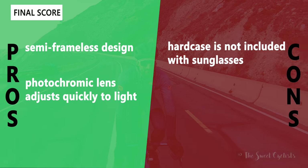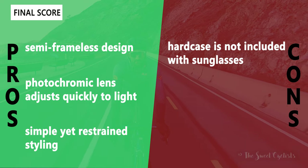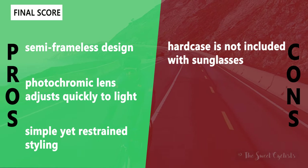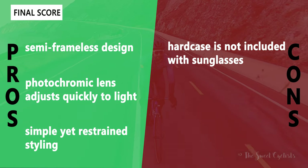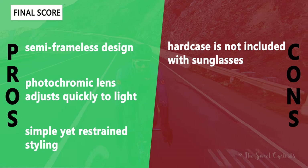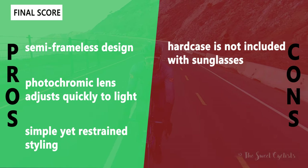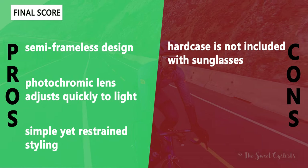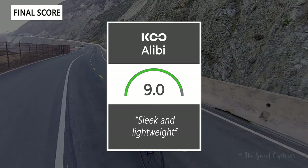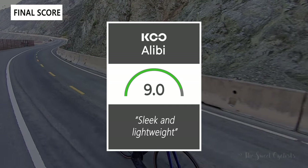As for pros and cons: what we like is the semi-frameless design giving a wide field of view with no frame on the bottom to obstruct it. The photochromic lens option adjusts to the environment quickly, so you can wear them in mixed weather without swapping lenses. The simple, restrained styling means you can wear them on or off the bike without issue. The main negative is the lack of a hard case, which is a bit unusual at this price point. Taking everything into account, we give the Koo Alibi a 9.0 out of 10 — sleek and lightweight semi-frameless sunglasses that are great on or off the bike.